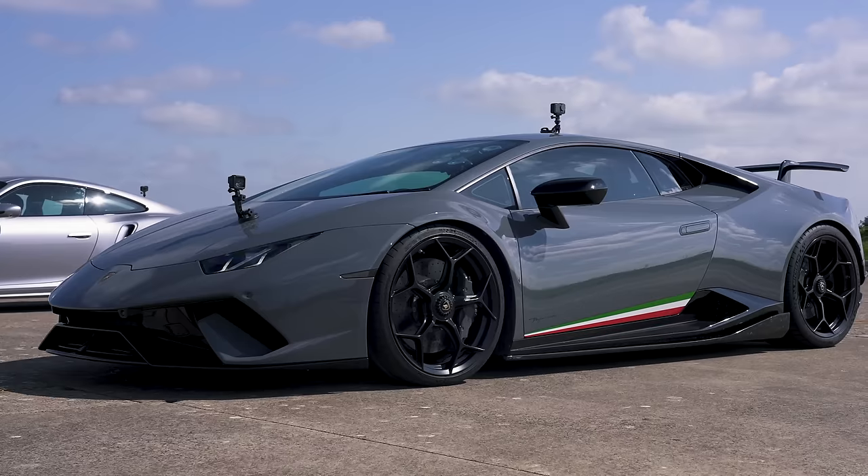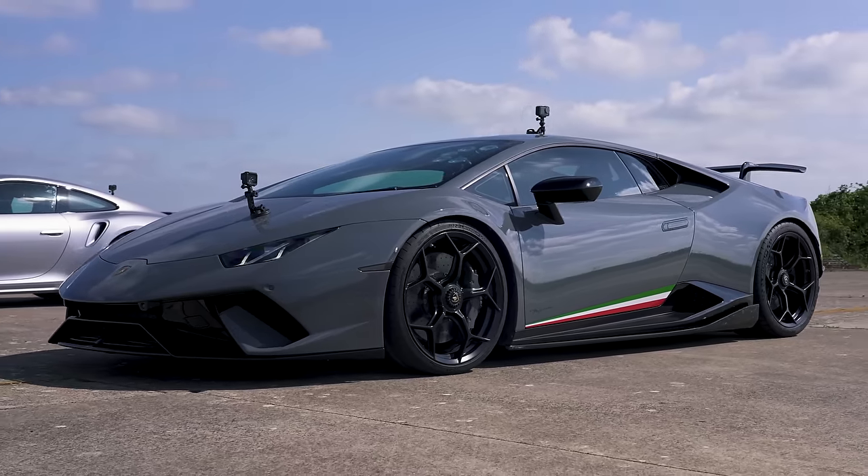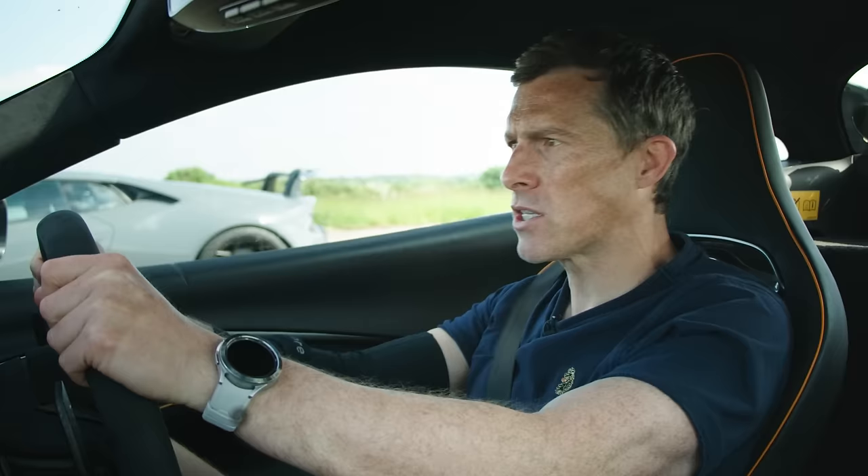What is quickest in a drag race? The new McLaren Artura, a Lamborghini Huracan Performante, or a Porsche 911 Turbo S? We're going to find out because we're going to race them over the standing quarter mile. I'm Matt Watson and you're watching Car Wow.